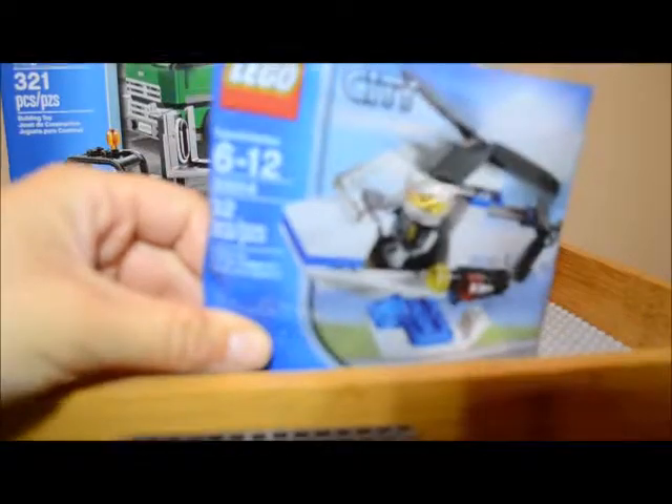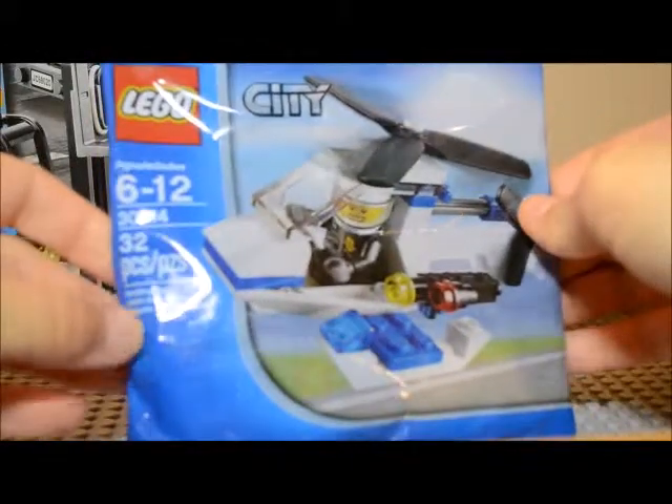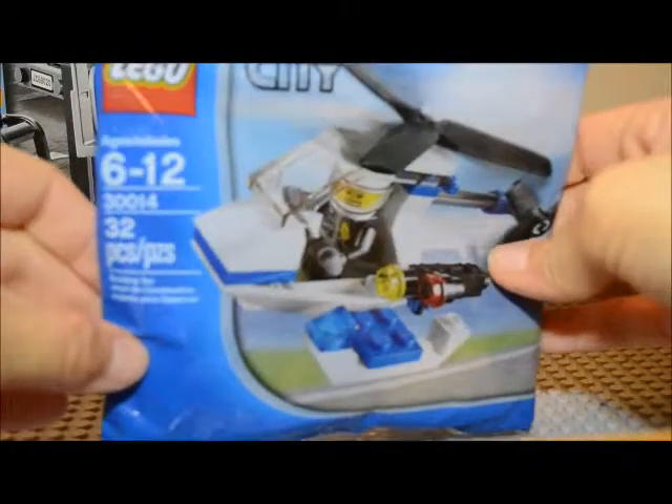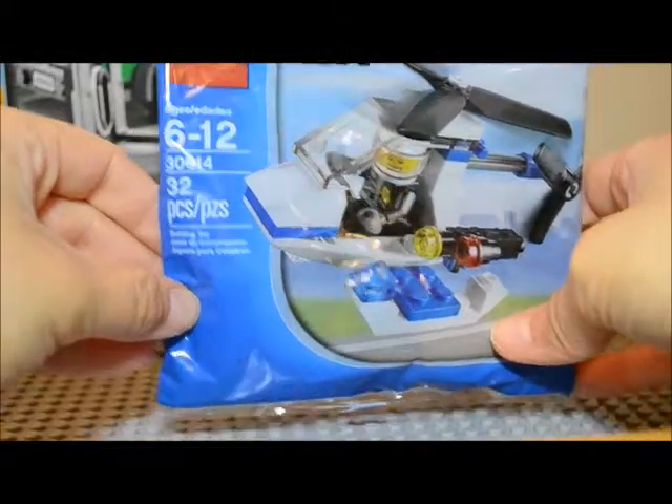I did find this one here. This is Lego City 30014. It's a little police helicopter, 32 pieces, and I didn't have that one, so I went ahead and got it.